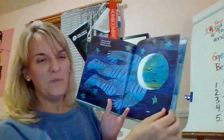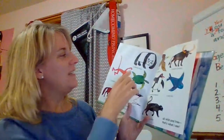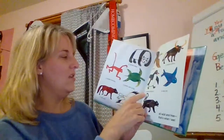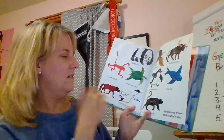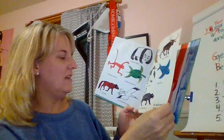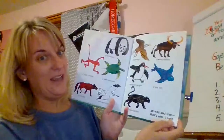Dreaming child, dreaming child, what do you see? I see a panda bear, a bald eagle, a water buffalo, a spider monkey, a green sea turtle, a macaroni penguin, a sea lion, a red wolf, a whooping crane, and a black panther — all wild and free. That's what I see.